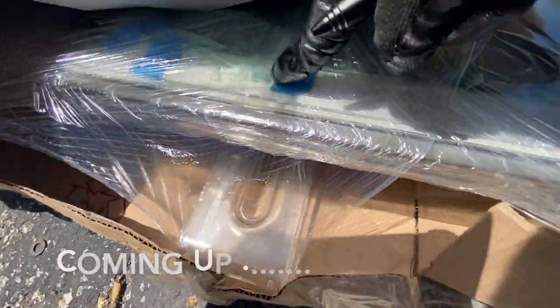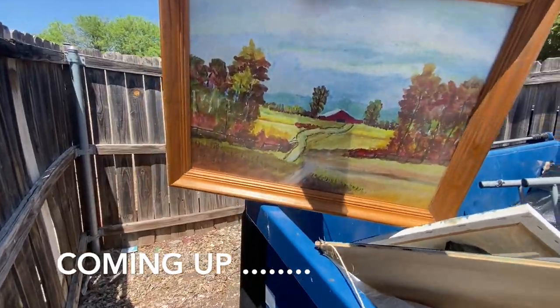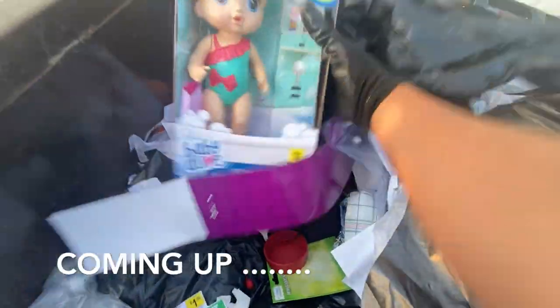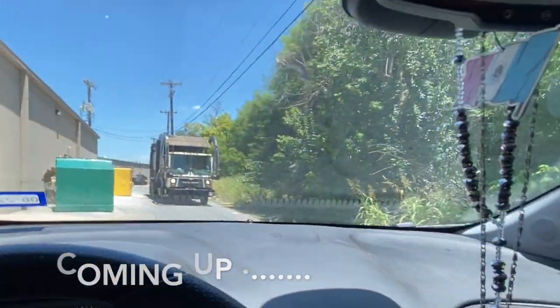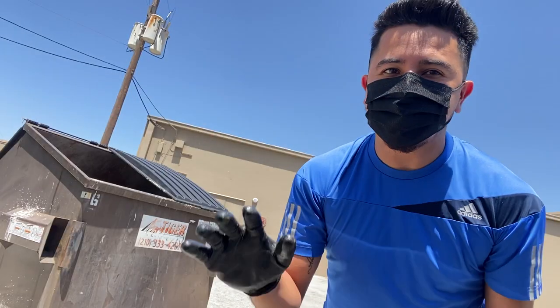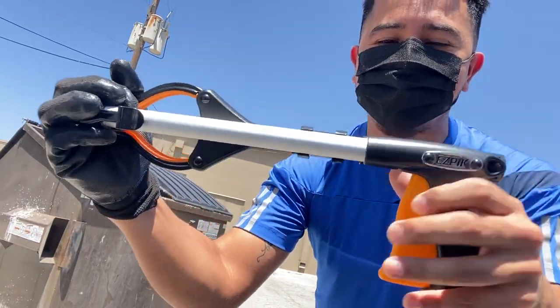Hey guys, nice to see you again. If you're new to my YouTube channel, welcome to Thrift Kingdom. I'm a full-time dumpster diver, part-time thrifter, full-time reseller, and today we're gonna go dumpster diving — this is how I pay my bills. Let's go! I'm ready to find some treasure, I got my gloves and my grabber, let's go see what's inside this dumpster.